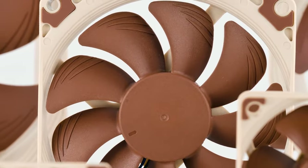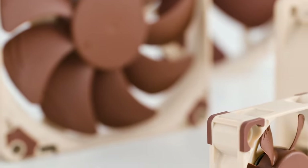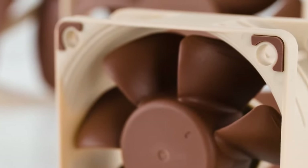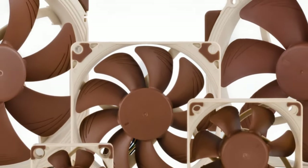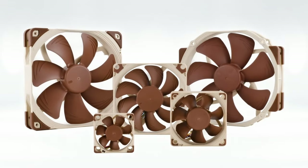All in all, when choosing from the quietest PC fans in 2022, the Noctua NF-A12x25 is easily our number one recommendation. It performs extremely well despite being whisper quiet, and it's made to last. This is not a budget fan, but you're definitely getting your money's worth.